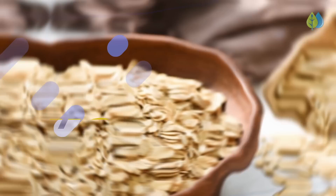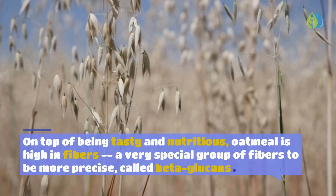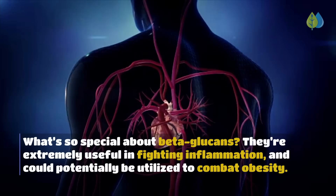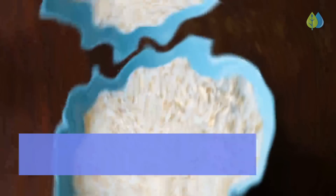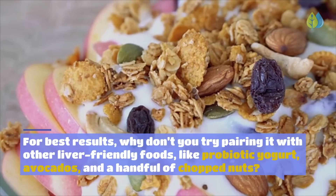Number 2: Oatmeal. Starting your day with a hearty portion of oatmeal may be just the thing for your liver health. Oatmeal is high in a special group of fibers called beta-glucans, which are extremely useful in fighting inflammation and could potentially be utilized to combat obesity. Studies suggest beta-glucans can also help lower the amount of fat in the liver. Stay away from the processed and pre-packaged kind, and try pairing oatmeal with other liver-friendly foods like probiotic yogurt, avocados, and a handful of chopped nuts.